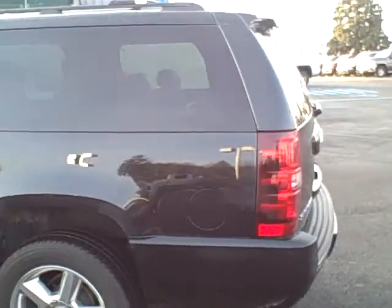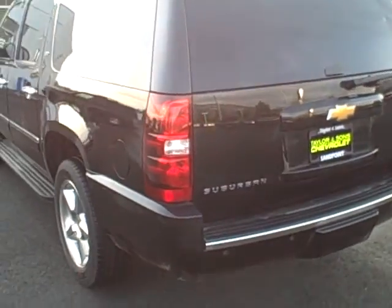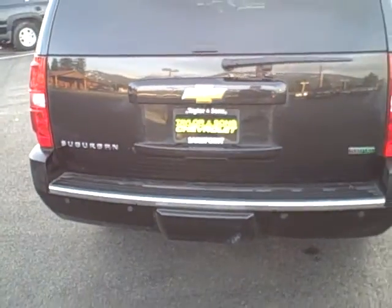Walking around the driver's side — no signs of scratching, no dents, no dings. This thing is gorgeous.